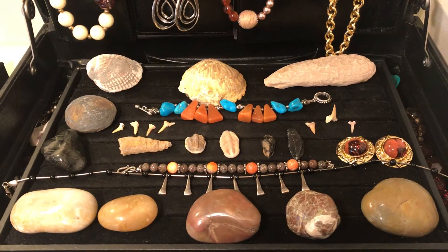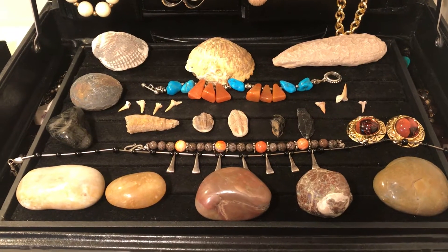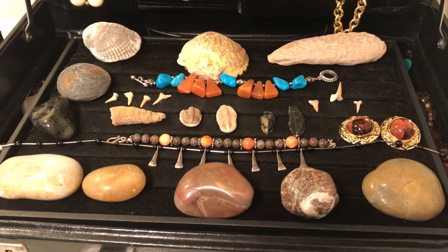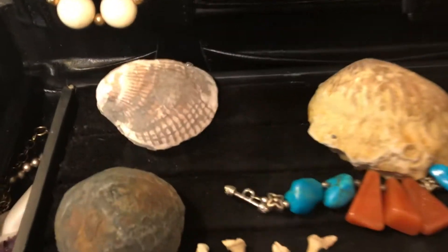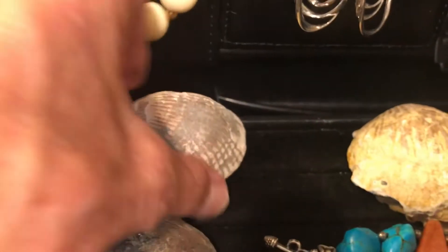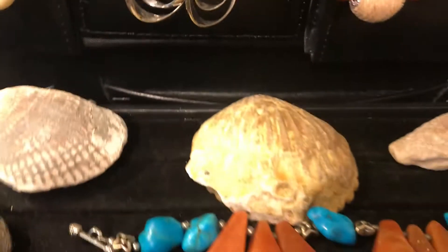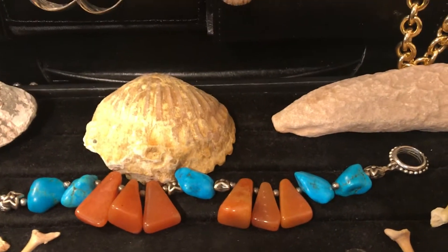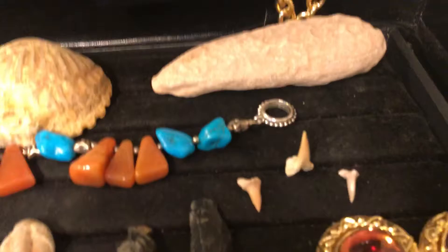When I display my jewelry I like to use my rocks and my fossils because the jewelry looks so pretty. I have some fossils — some good fossils — these are not easy to find, but they look so pretty with your jewelry. I'll be selling this bracelet on eBay — it's a little fossil.